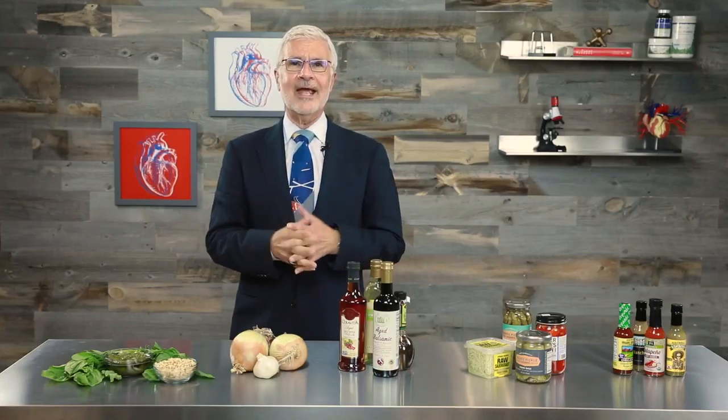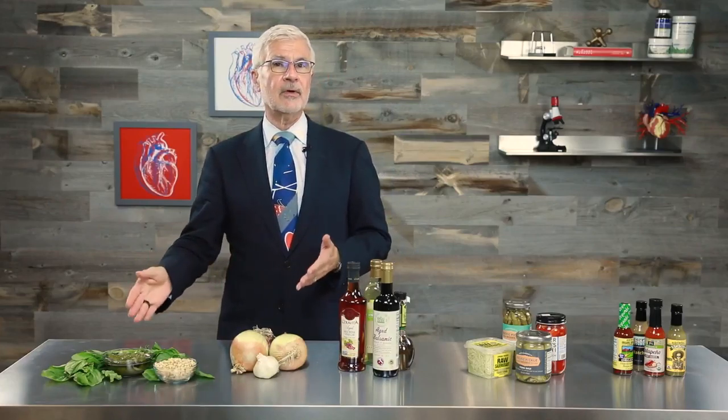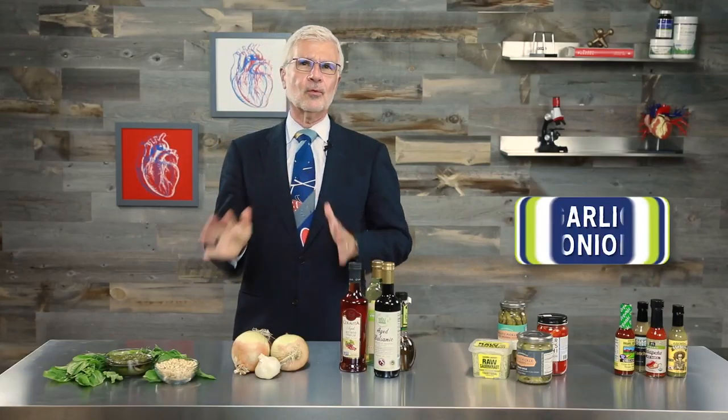I've even whisked pesto into eggs to flavor an omelet or a scramble. If you want to make it yourself, there's a video here on my YouTube page, but if you don't have time, Costco and even Trader Joe's both make great pesto.